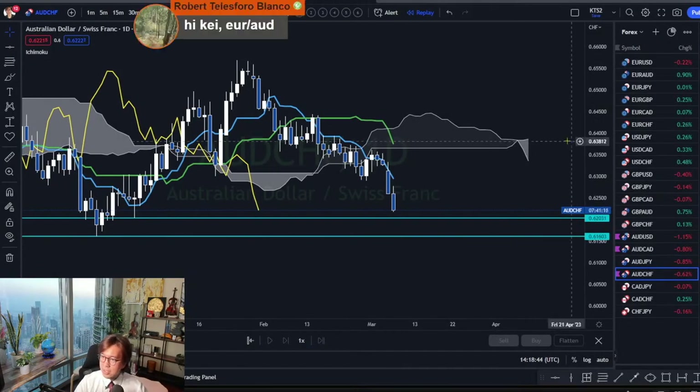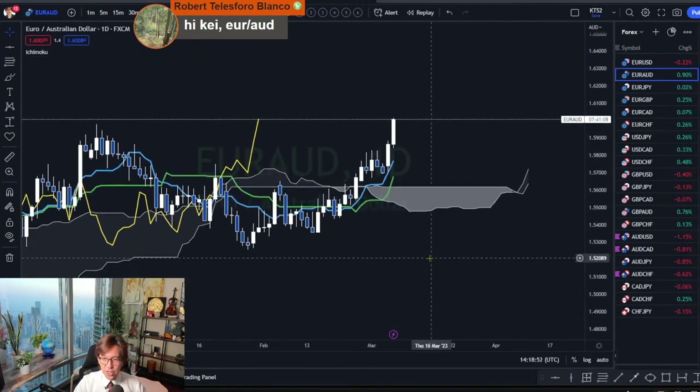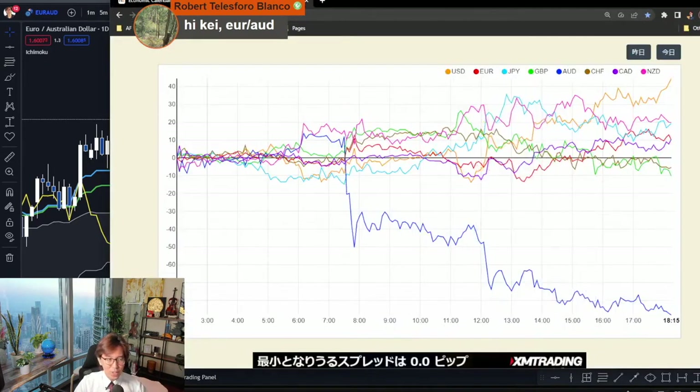Let me check the EURAUD also. EURAUD is really aggressively bullish, again because of the weak AUD today. The blue one, AUD, has been really weak, so we see lots of AUD pair trends today.